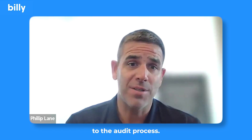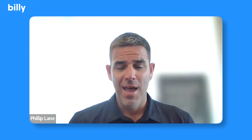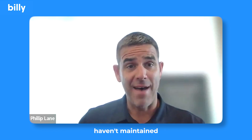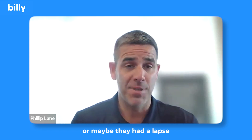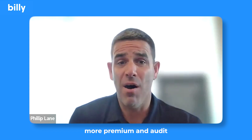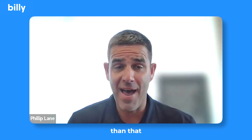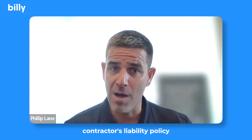That can also happen at audit time, because the certificate of liability is very important to the audit process. Oftentimes, if a contractor has subcontractors and those subcontractors haven't maintained the required level of insurance — or maybe they had a lapse in coverage — the prime contractor can actually incur more premium at audit because their subcontractor wasn't properly insured.